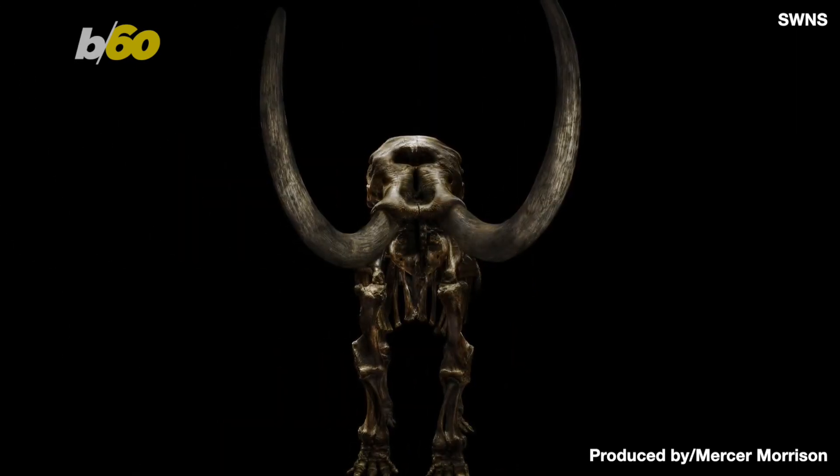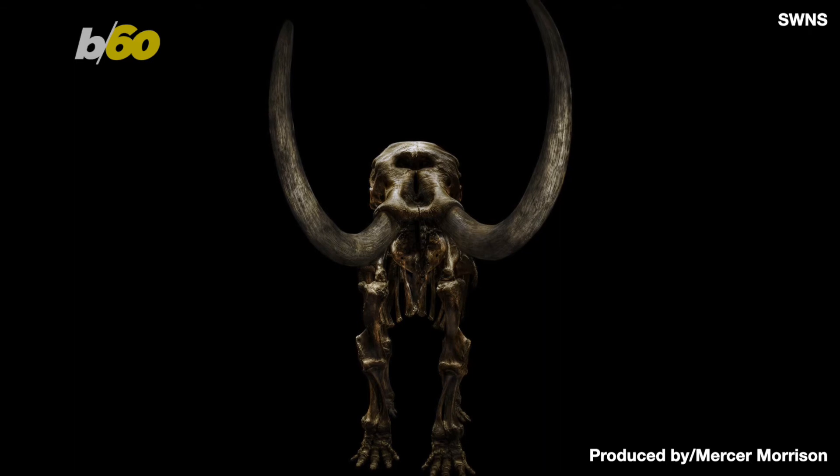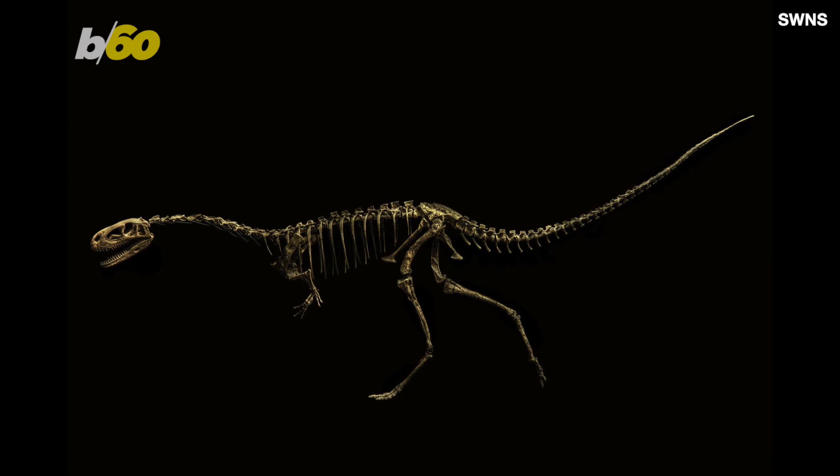Boyd went all out for this photo series. He traveled to five different natural history museums across Europe to take these snaps. But if you think he got to handle and pose the bones, think again — these are prehistoric dinosaurs we're talking about.